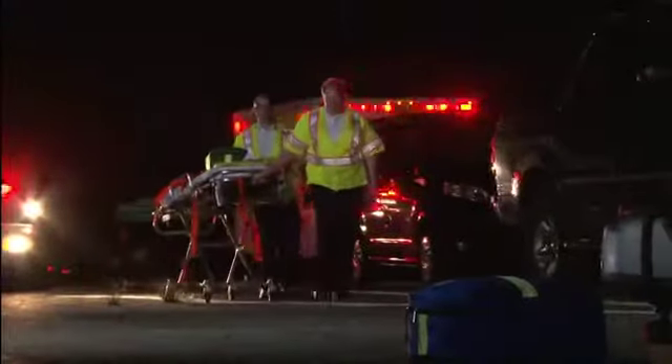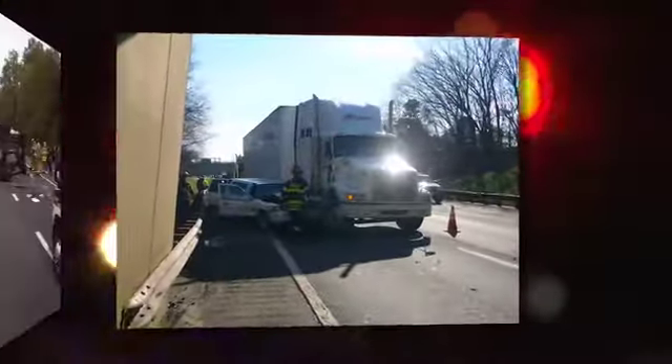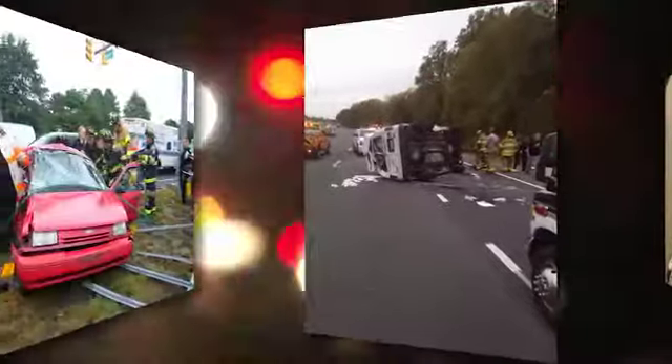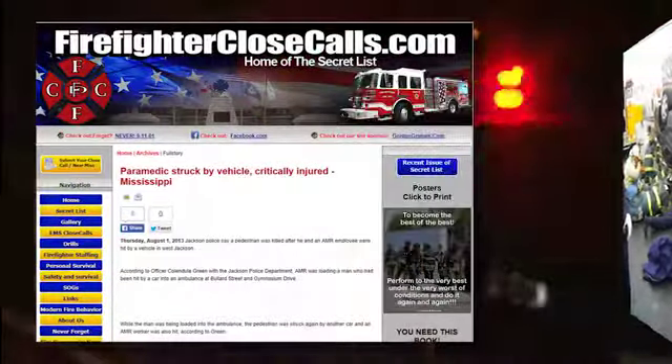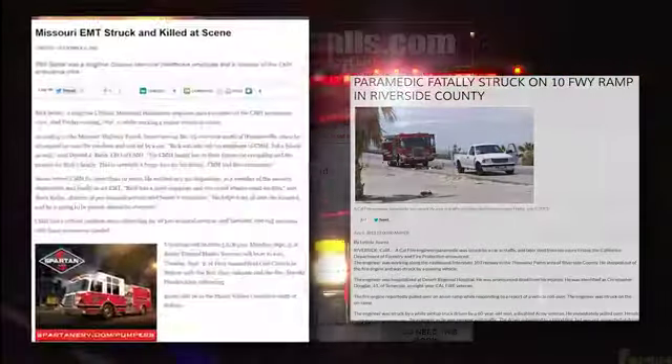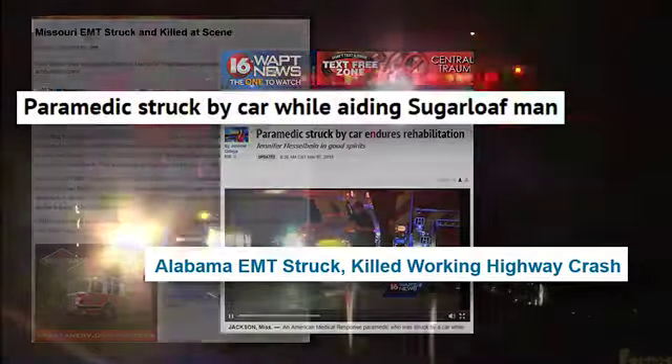Every day, emergency medical services professionals put themselves in harm's way when working on busy roads and highways throughout the country. While there to provide care for ill and injured patients, EMS professionals often become victims themselves when inattentive drivers fail to see them and strike them with their vehicles. Over the years, thousands of EMTs, paramedics, and first responders have been injured or killed while helping others.